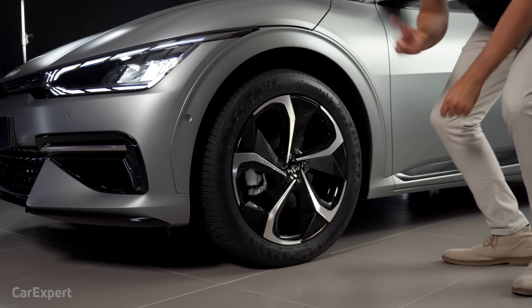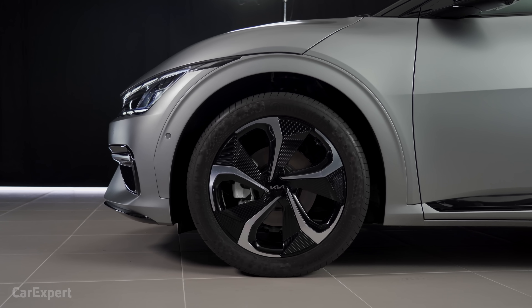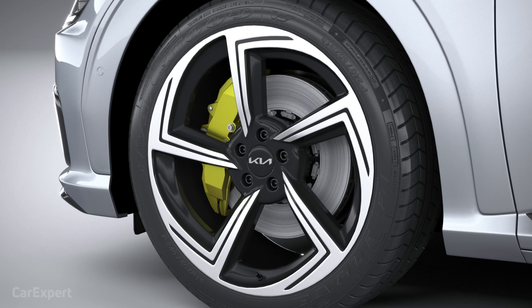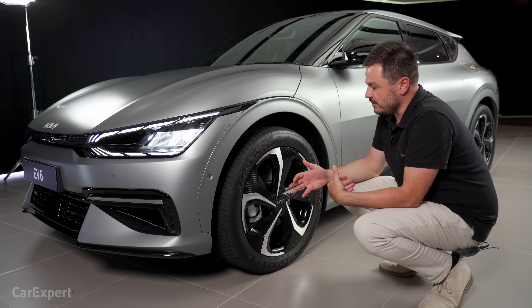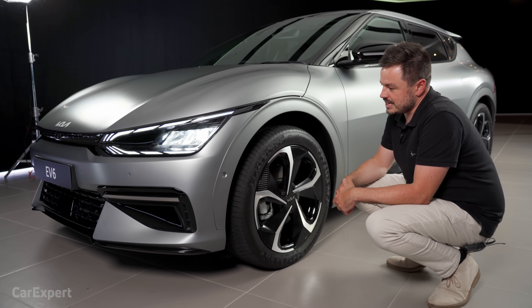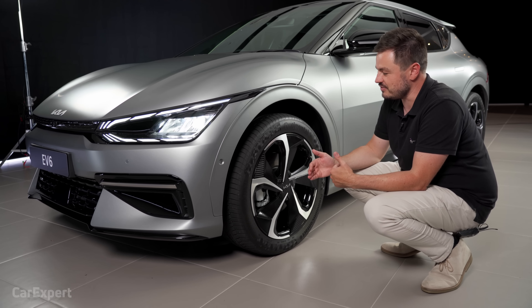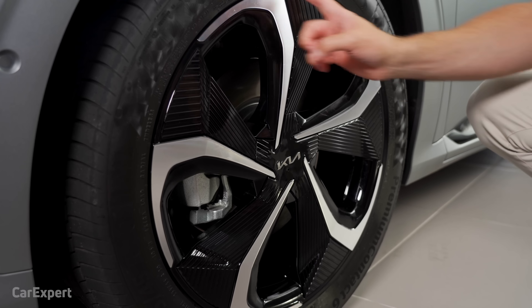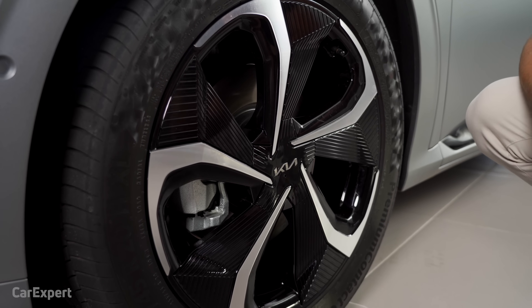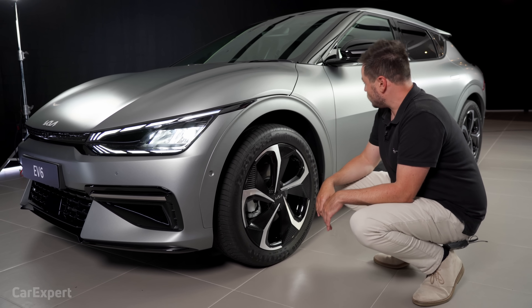Hopping around to the side, you've got 20-inch alloy wheels. This is the GT Line. There is actually a full-fat GT model coming which will be even faster — they're talking about a 0 to 100 time in the three-second range. This wheel design looks really cool, and the full GT takes it one step further. It is really going to have those performance overtones and should be a lot of fun to drive.